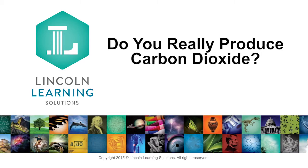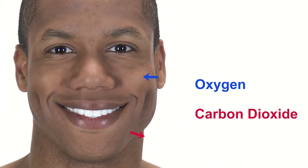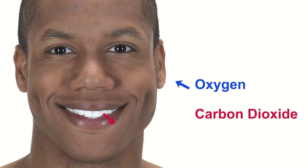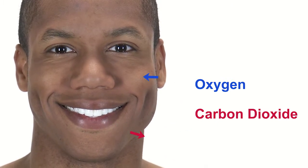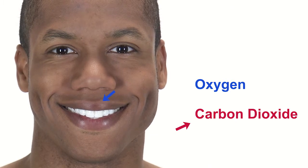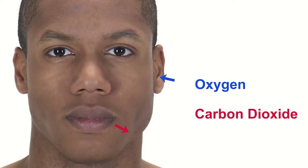Do you really produce carbon dioxide? This lab will explore the oxygen cycle. As humans, we consume oxygen out of the air and produce carbon dioxide as a waste product when we exhale. Plants consume carbon dioxide and give off oxygen. How can we prove this?